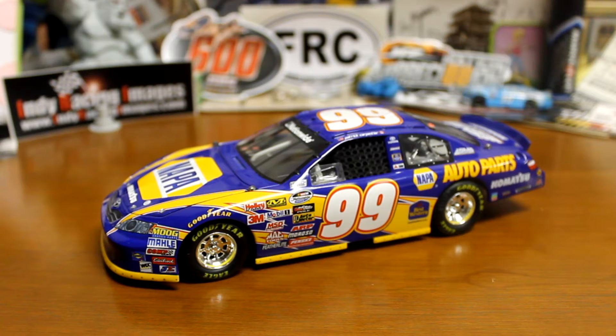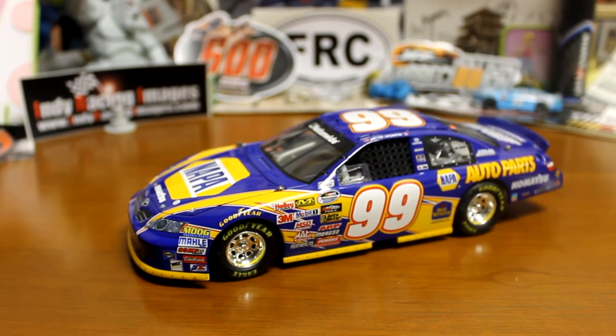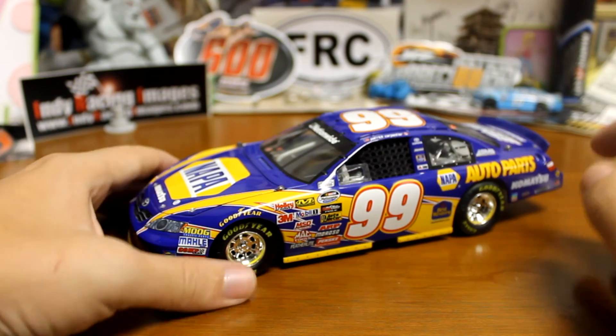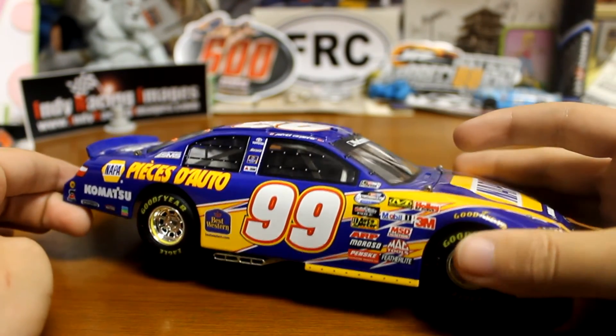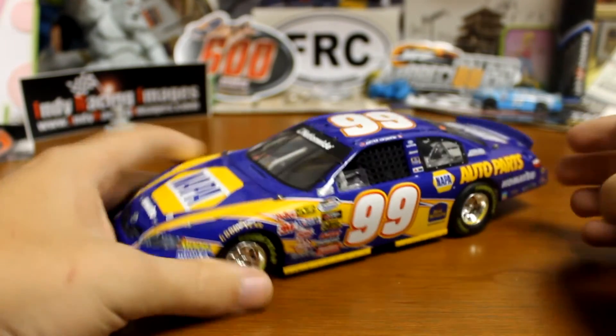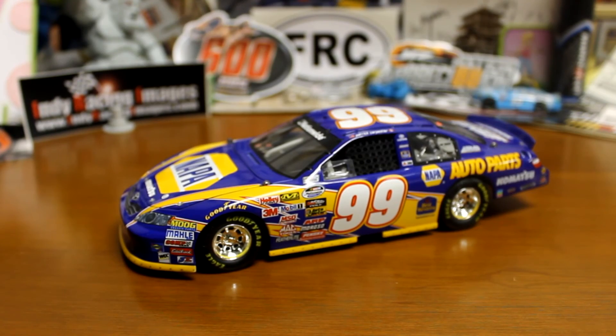I still want to get my hands on his 2008 Cup car, that Valvoline car — I always thought that was a good-looking car as well. But again, really happy with this car. Definitely highly recommend it if you can find one. It's just one of those cars — really neat, just a one-time deal that he ran in Montreal. Really cool that they made the diecast. There you have it guys, I hope y'all enjoyed. Make sure to leave a like if you did, it helps me out a ton. That'll do it — love y'all, I'll see you guys in the next video.